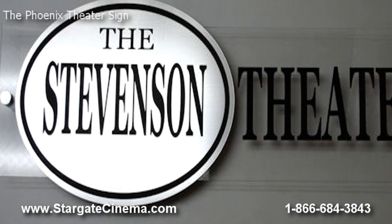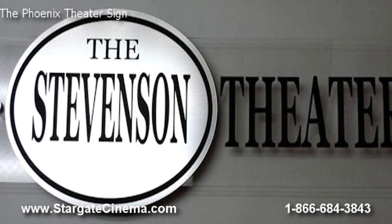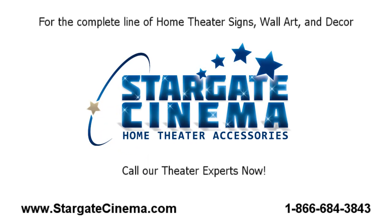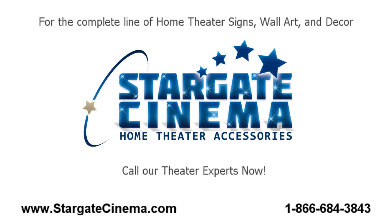Call us now at 1-866-684-3843 or visit us online at www.stargatecinema.com to learn more and see our complete online catalog that features over 10,000 products to enhance your home theater experience.